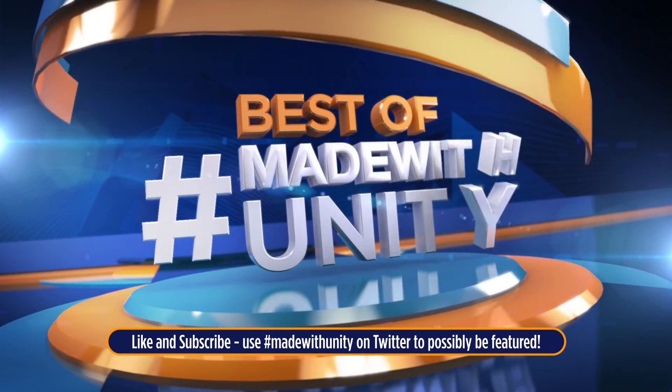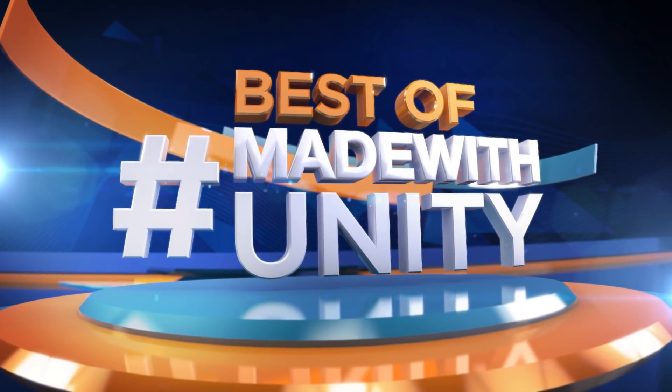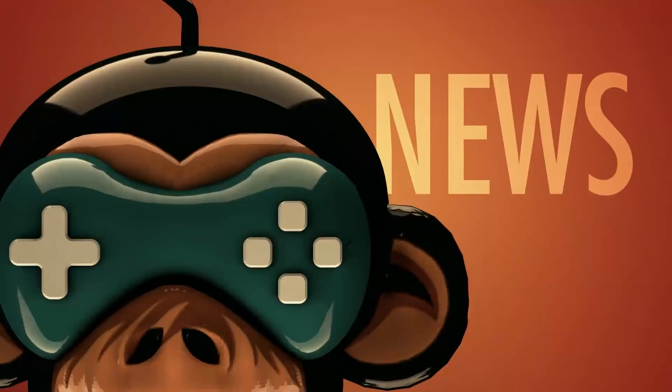Thank you for watching! Like and subscribe to be notified about upcoming videos, and use the Twitter hashtag MadeWithUnity to possibly be featured in our upcoming videos. This is GameDevHQ.com — see you next week!